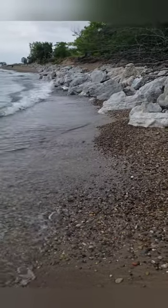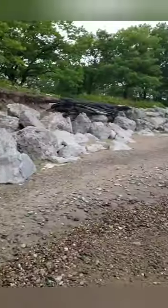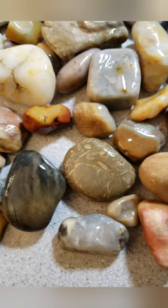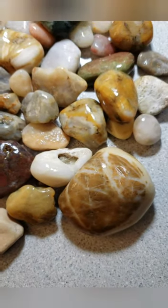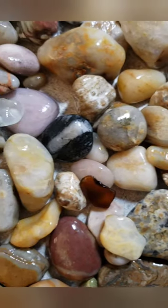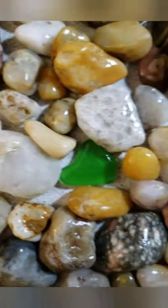Alright everyone, gotta be wrapping it up here — about to head home. Alright, so here's all the rock finds from the day. I'll be picking out enough to fill at least a three pound barrel of rocks to tumble. They're all found today along Lake Michigan.